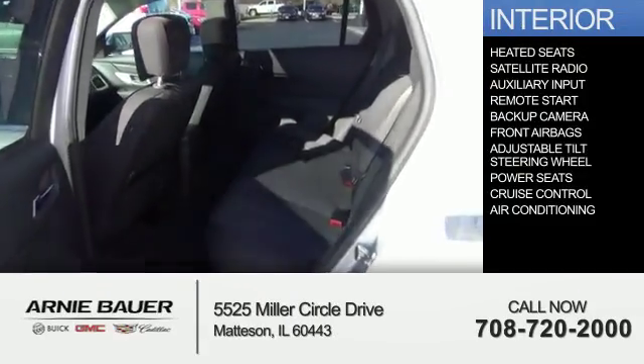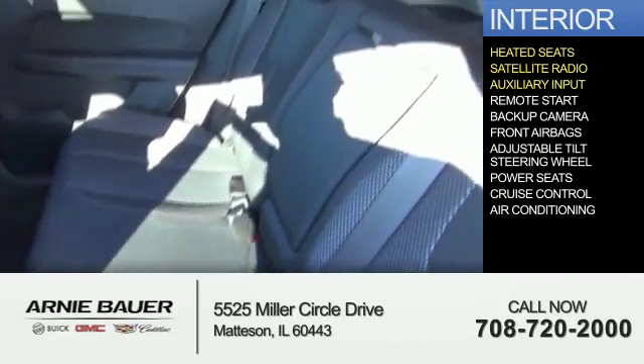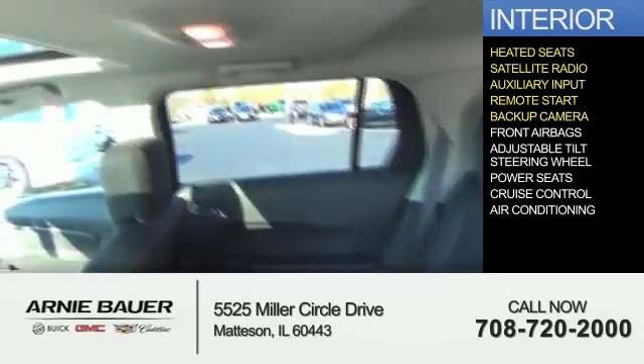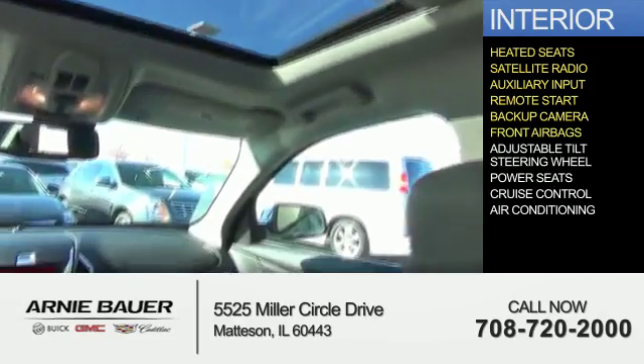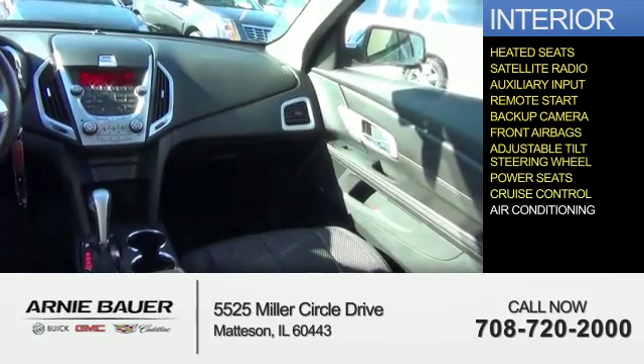Inside you'll find heated seats, satellite radio, an auxiliary input, remote start, a backup camera, front airbags, an adjustable tilt steering wheel, power seats, cruise control, and air conditioning.